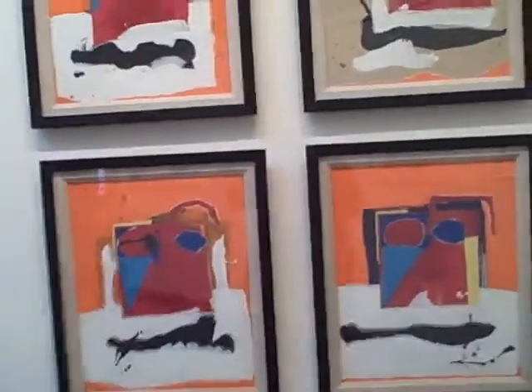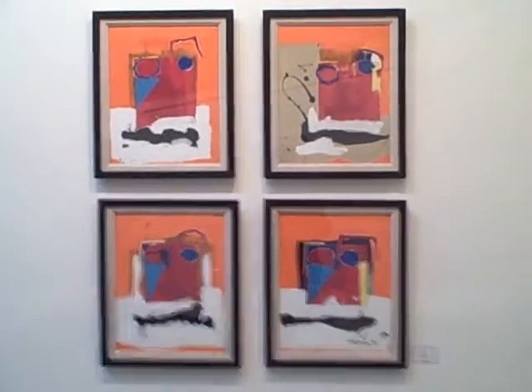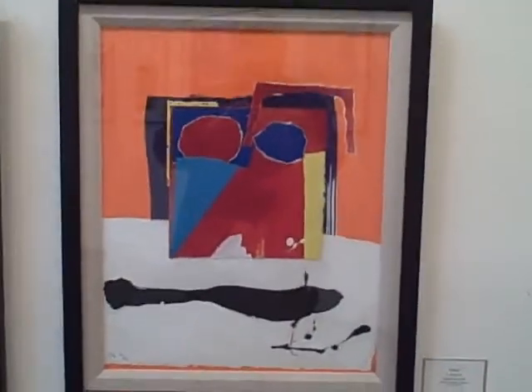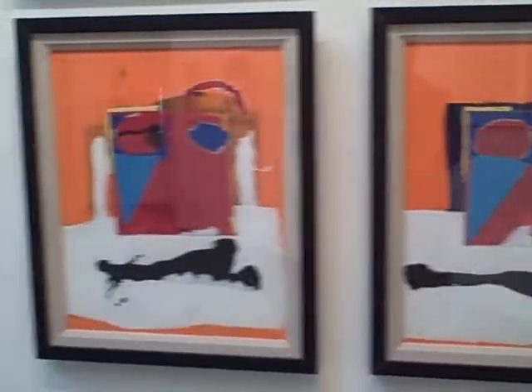I'm going to turn around here because I did a wall of just these four. These are masks and they have never been exhibited before. They're from 1996 and they basically stayed in flat files since then.